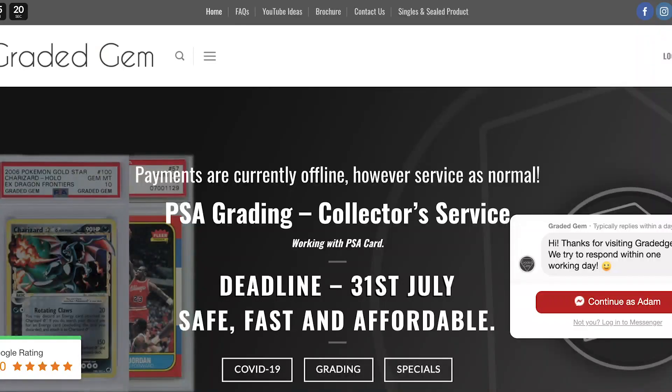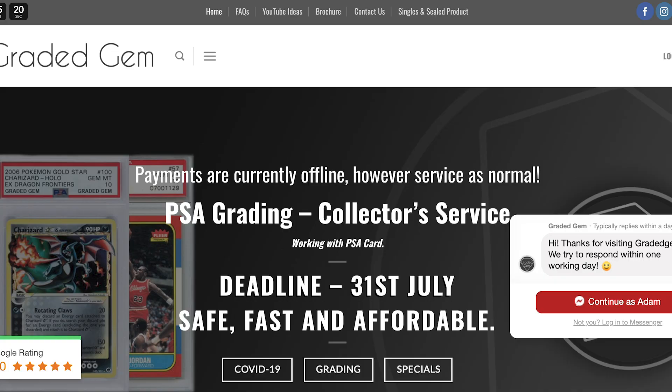What cards am I getting graded? Well keep watching to find out every single card that I'm going to be sending off for my very first ever PSA submission. Who am I using to get these cards graded? Graded Gem. I'll be putting the details for them down in the description below. Let me know down in the comments below what PSA card you have in your collection that is your favourite. But now guys, let's get ready and go to see what my submission is going to look like.